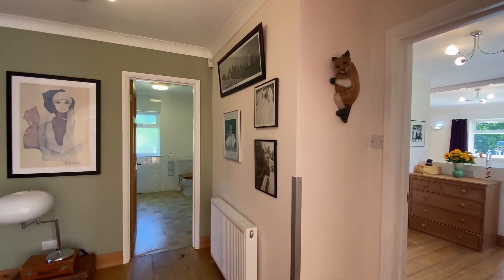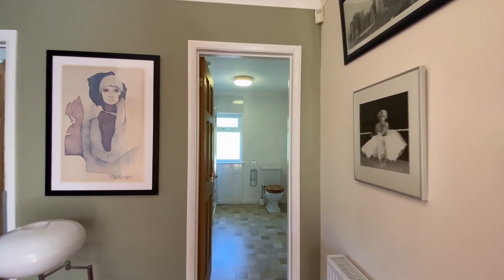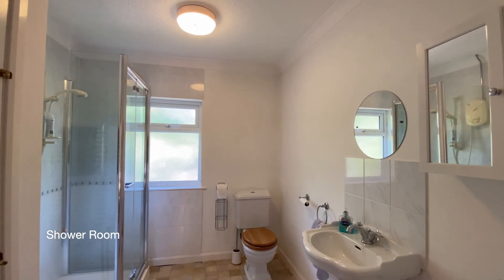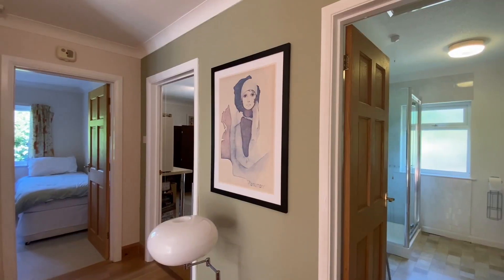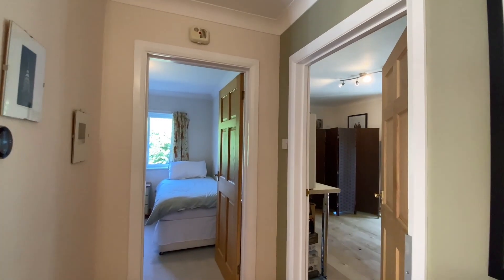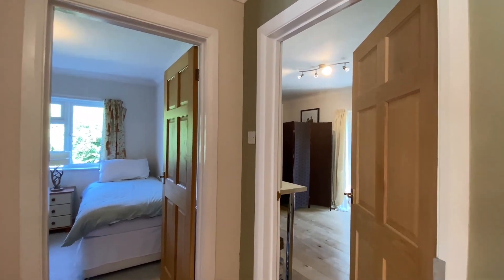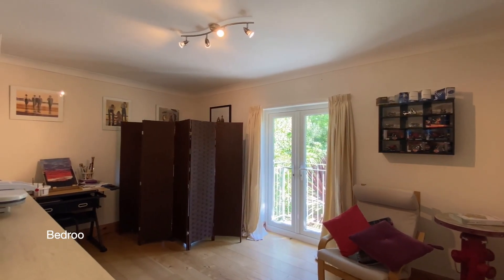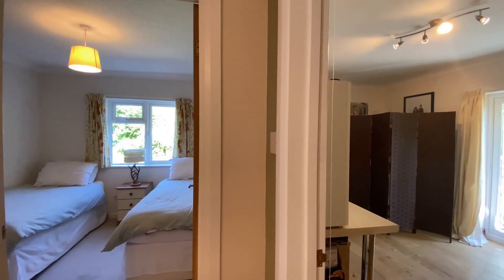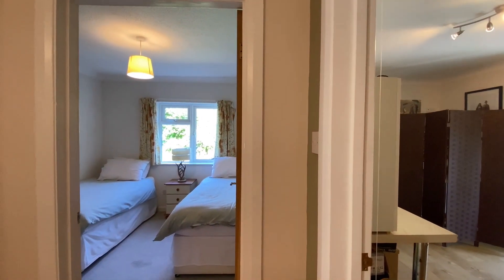Next to bedroom one is a shower room. Ahead of us on the right is bedroom two, which has a lovely outlook over the Mediterranean garden and patio doors out onto a Juliet balcony. Next to bedroom two is bedroom four.